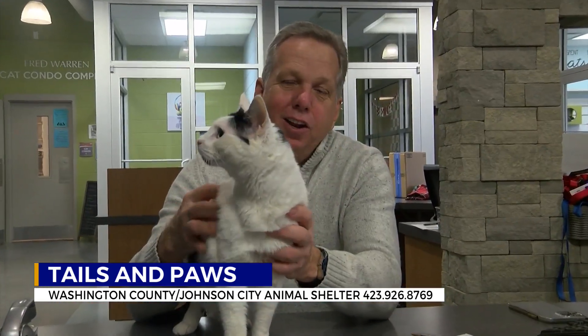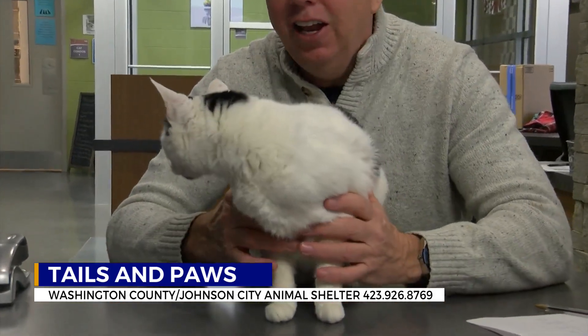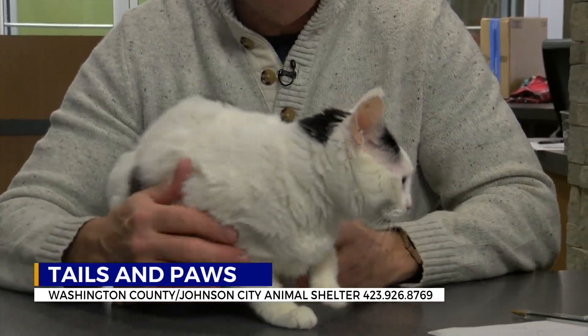Maybe you're looking for a cat today. Look at this girl right here. She's a bit older — she is six years old. This is Linda. Love the markings on her, like a little cow, with the black and white. Love that right there.